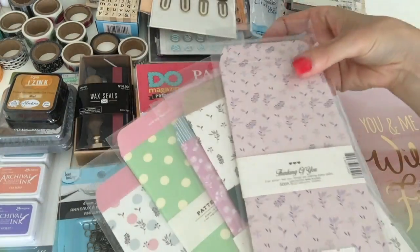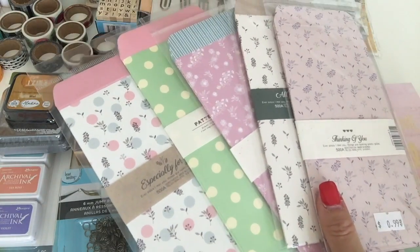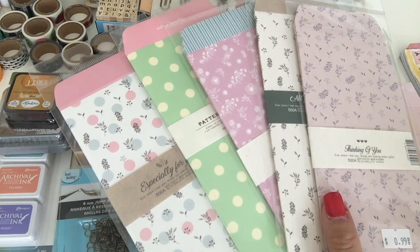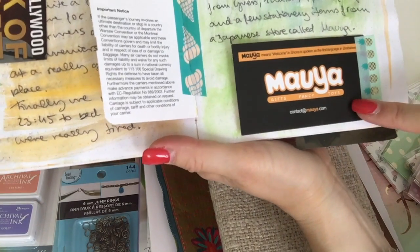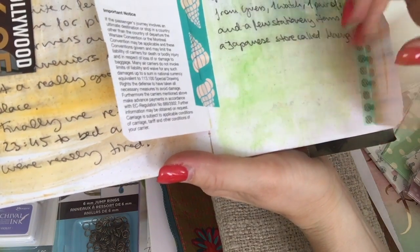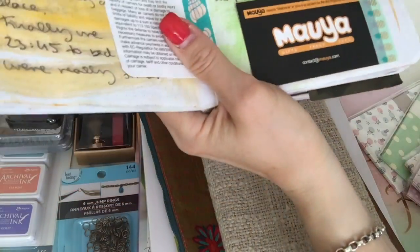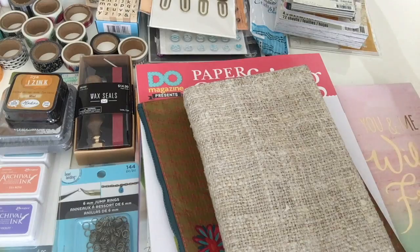Then I got these cute little envelopes — five different designs. This is actually from a Japanese store at the Citadel Outlets near LA. I'm not sure how you pronounce it — something like 'Ma' — but the website is www.mauia.com in case you want to check out what else they have. They have all these cute typical Japanese style things.